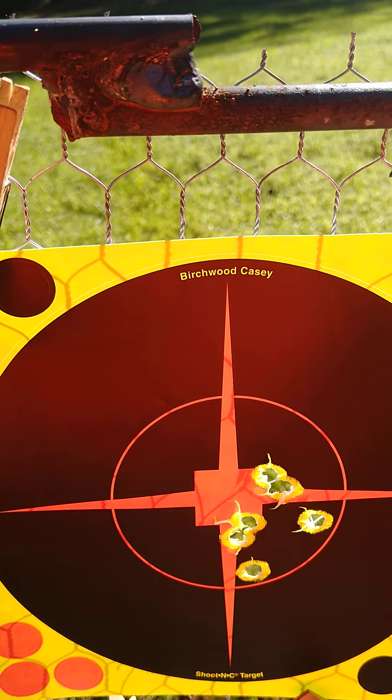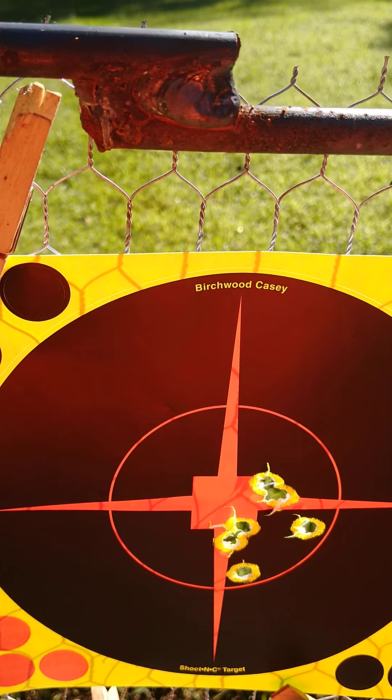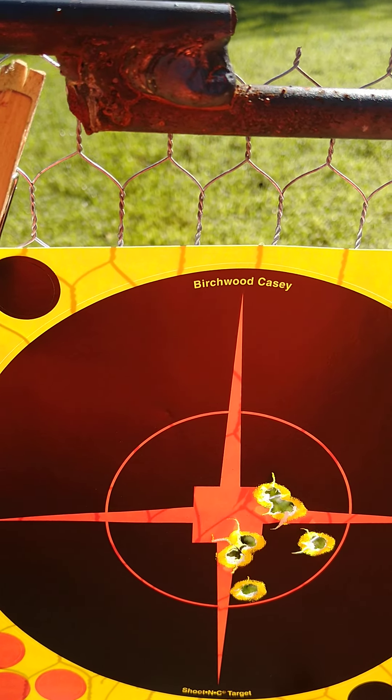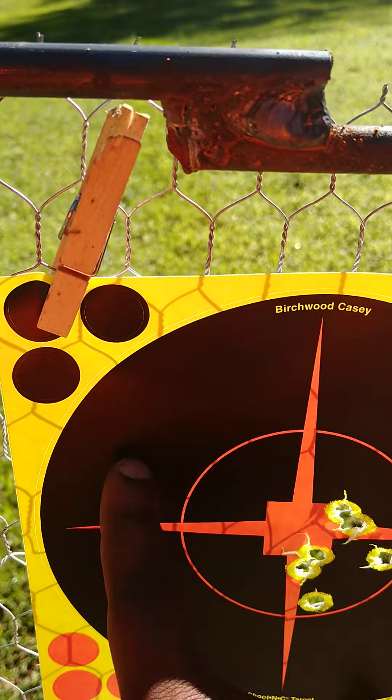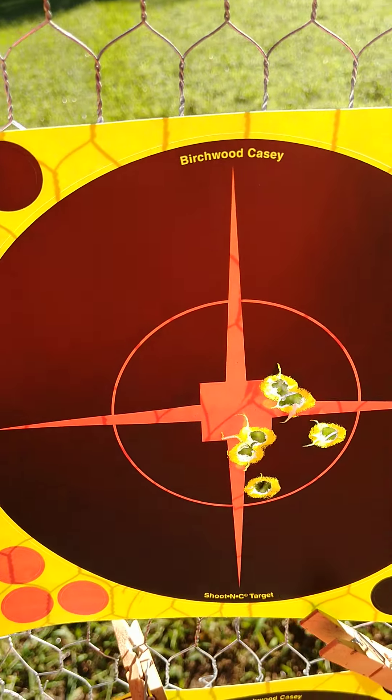I can shoot a squirrel in the head at 50 yards. But as far as a deer — I mean, that's a deer kill right there.